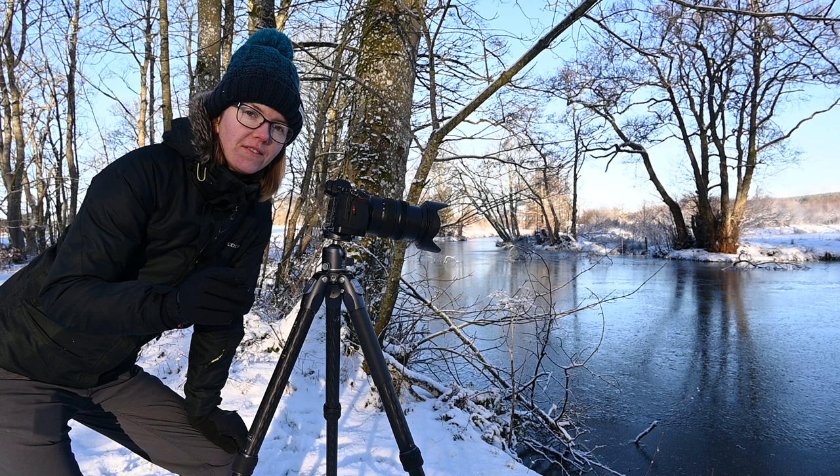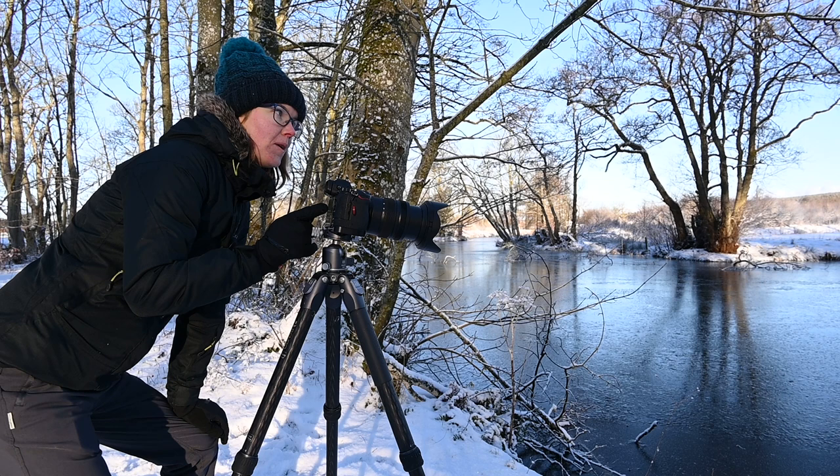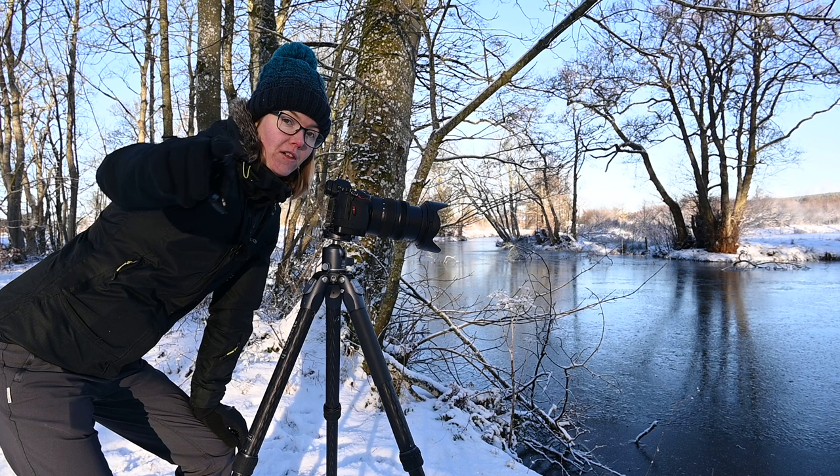This lens doesn't quite go far enough — this is my 24-170mm — so I'm going to use my 24-200mm lens to zoom right into those beautiful reflections and get some nice abstract fine art images.